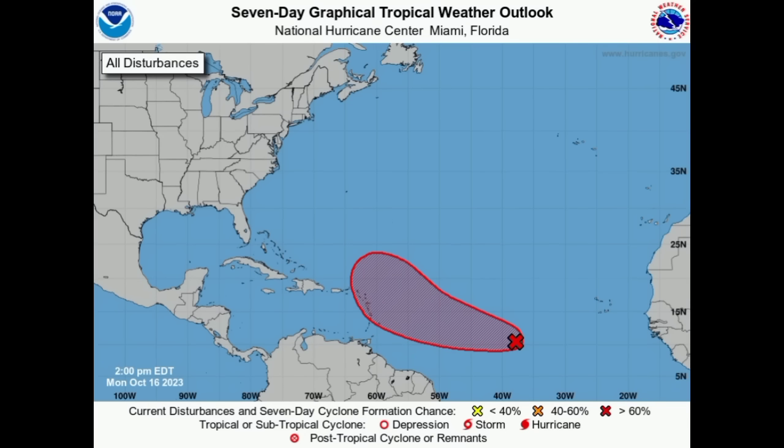Hi everyone, it's Danny, welcome to this evening update. I hope you've been enjoying your Monday. We're going to be looking at the latest expected track of the system, and as we can immediately see just from looking at this graphic from the National Hurricane Center, that curve is now being depicted.